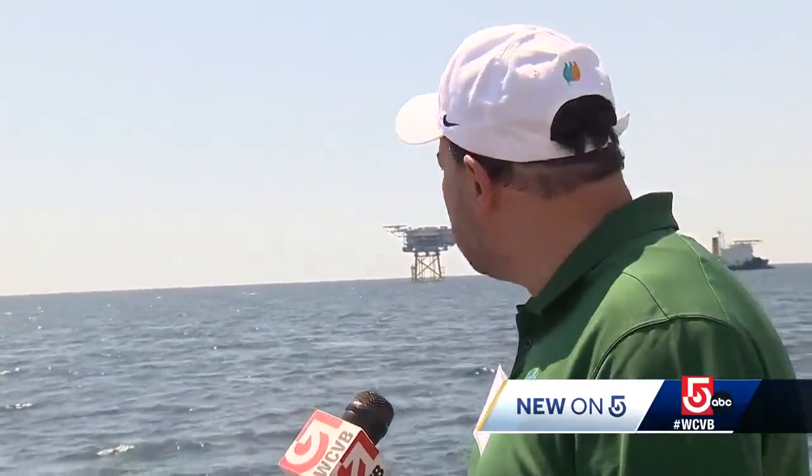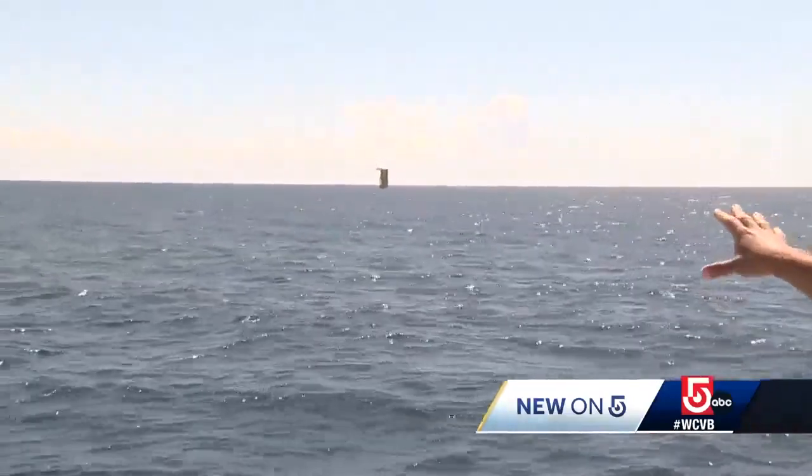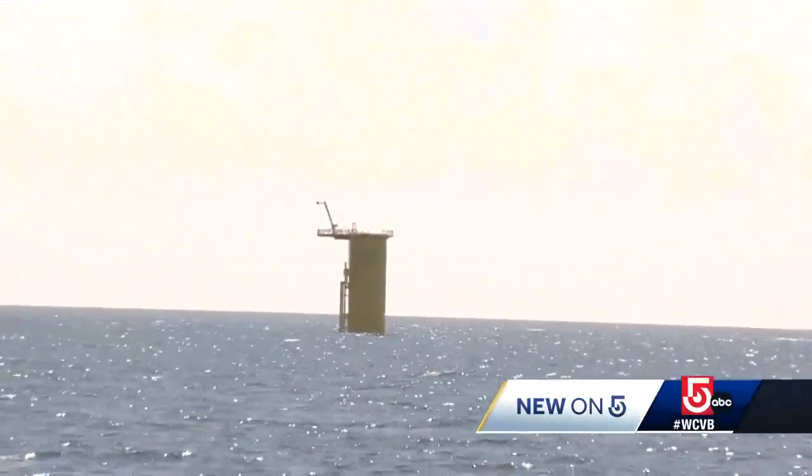All of the cables are buried under the seabed, and compared to fossil generation or other methods to generate power, this is one of the most environmentally conscious. The small yellow structure that you see sticking out of the ocean is essentially the foundation that the wind turbine towers will be built upon.